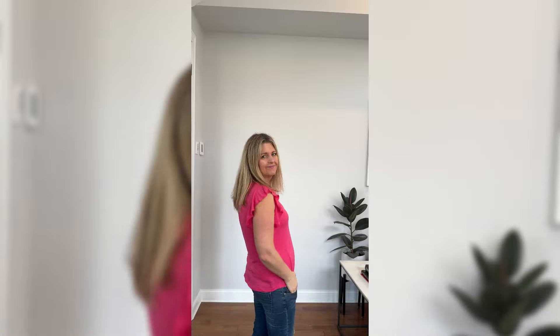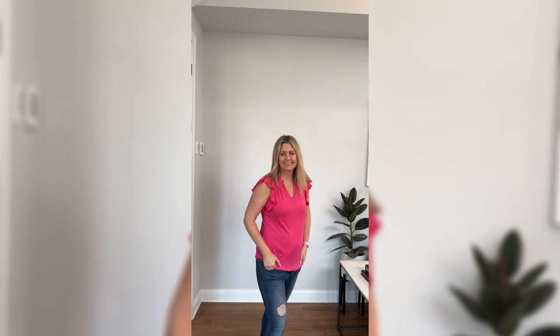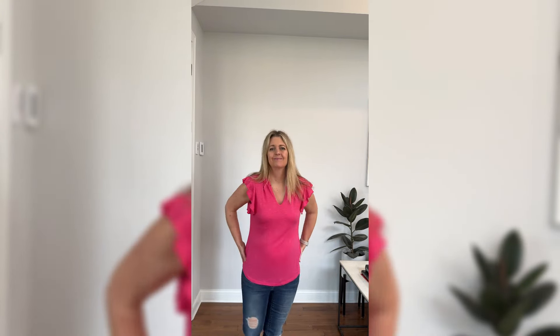Love the ruffle sleeves. I'm wearing a size small. I'm typically a 4'6", so I would say it fits true to size, even a little oversized. It has a rounded bottom, so you can leave it tucked in or tucked out. Just super easy to wear.